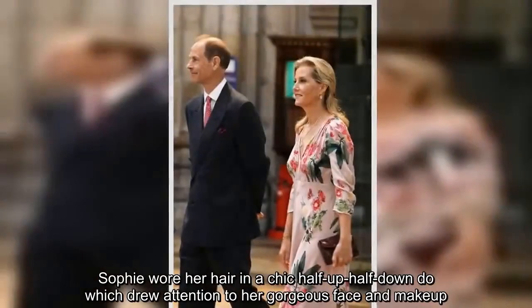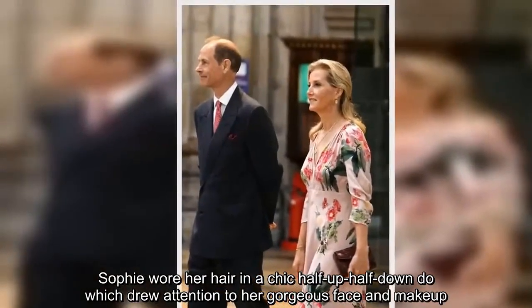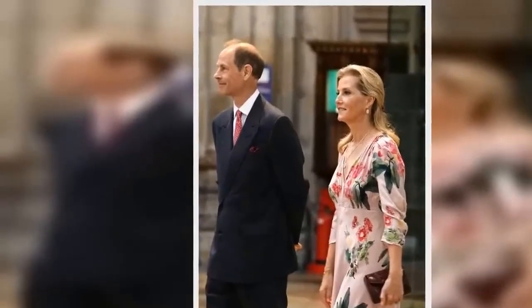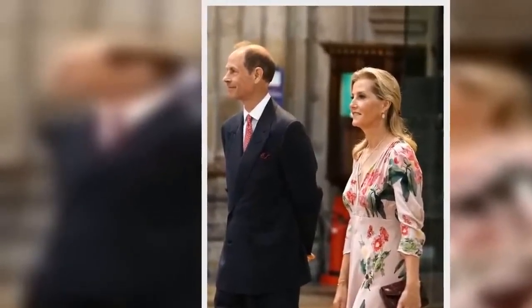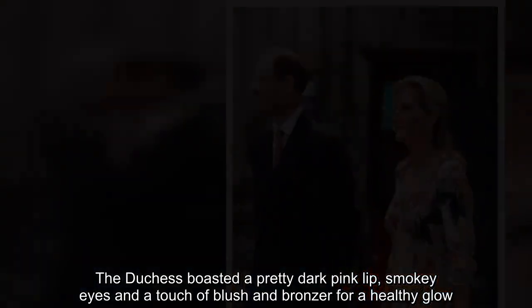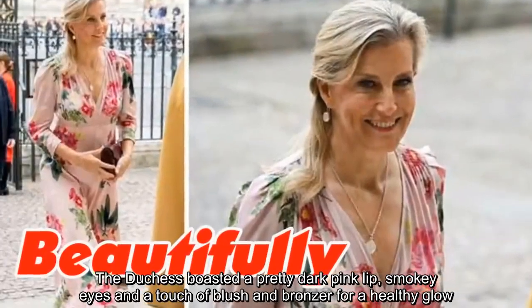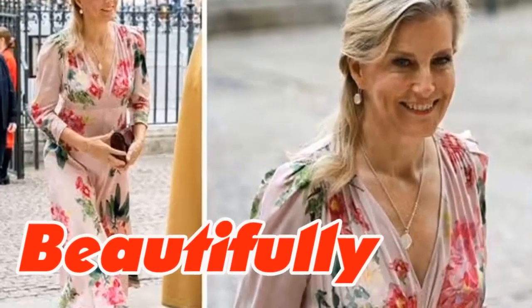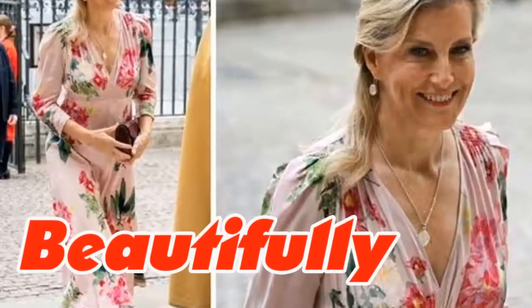Sophie wore her hair in a chic half-up-half-down do which drew attention to her gorgeous face and makeup. The duchess boasted a pretty dark pink lip, smoky eyes and a touch of blush and bronzer for a healthy glow.